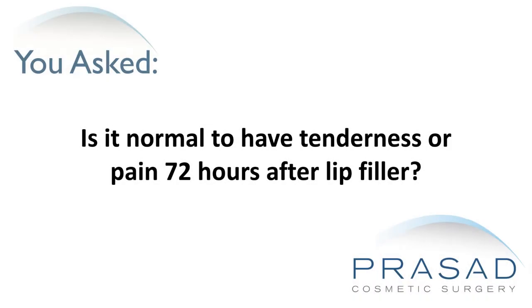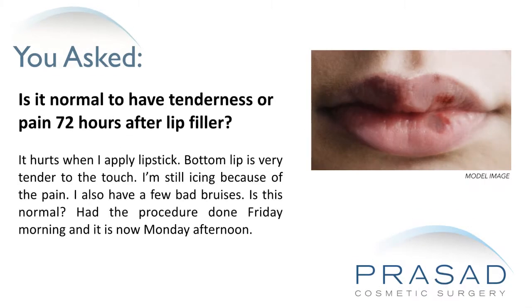Is it normal to have tenderness or pain 72 hours after lip filler? It hurts when I apply lipstick. The bottom lip is very tender to the touch and I'm still icing because of the pain. I also have a few bad bruises. Is this normal? The procedure was done Friday morning and it is now Monday afternoon.